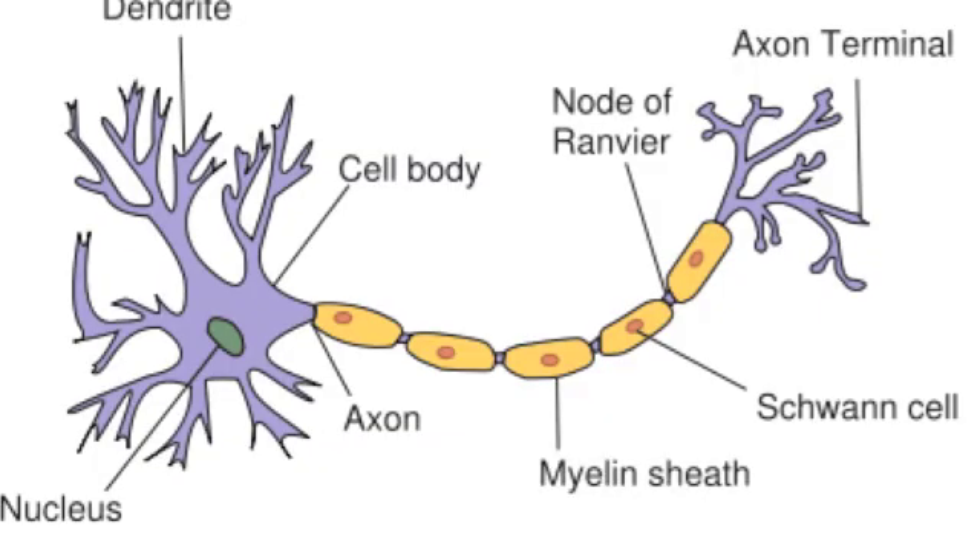A neuron consists of dendrites, a cell body, an axon, a myelin sheath, and terminal branches of the axon. The dendrites receive messages from other cells and neurons in the body. When a message is received, the positive ions — sodium — move into the cell body, while negative ions — potassium — move out. At rest, the cell body is at negative 75 millivolts.